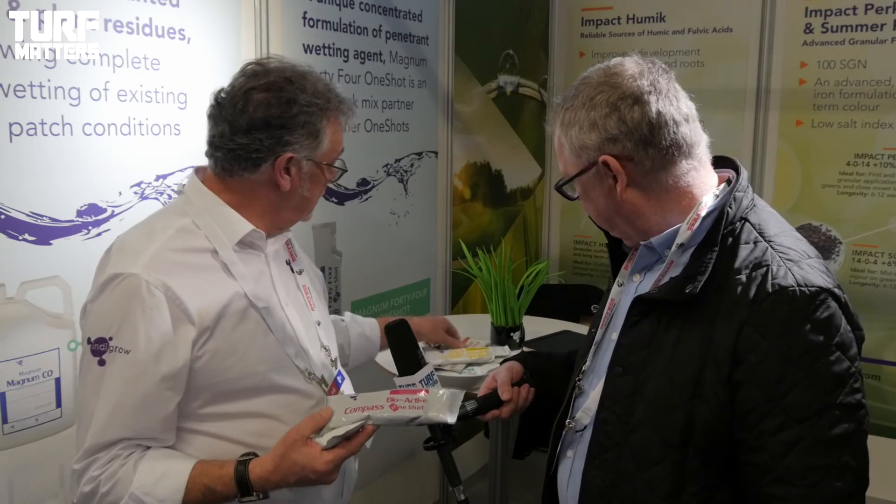This is the first product that we did - Magnum 44, which is the wetting agent - but we've got a whole range of them, from a seaweed extract to a trace element package. In total now I think we've got seven products on the range. We've added a couple of new ones each year, but now we're probably about where we're going to go - there's not much more we can do.